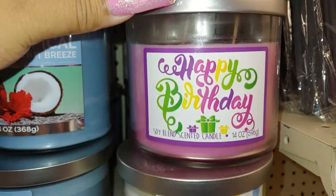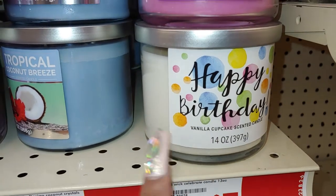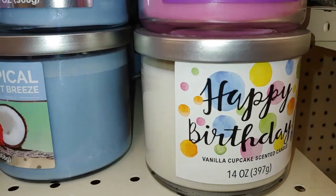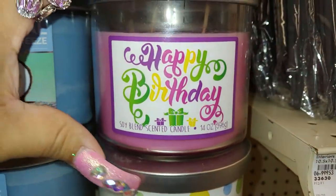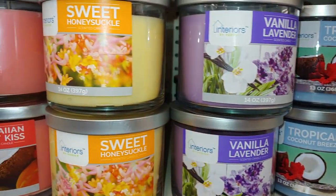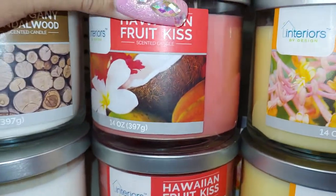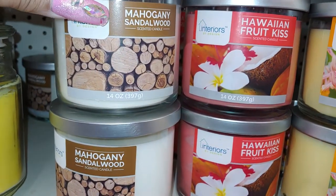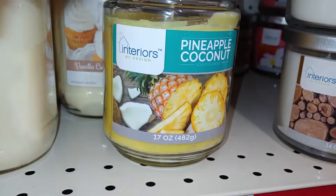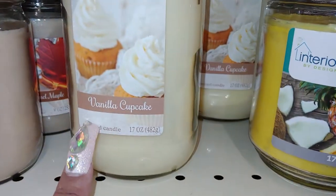I always have to hit the candle section. This one says 'Happy Birthday' — these are going for five dollars. And they have the white one — it's vanilla cupcake. And I'm not sure about this one, it's a soy blend candle. Tropical lavender, sweet honeysuckle, Hawaiian fruit kiss, mahogany sandalwood.